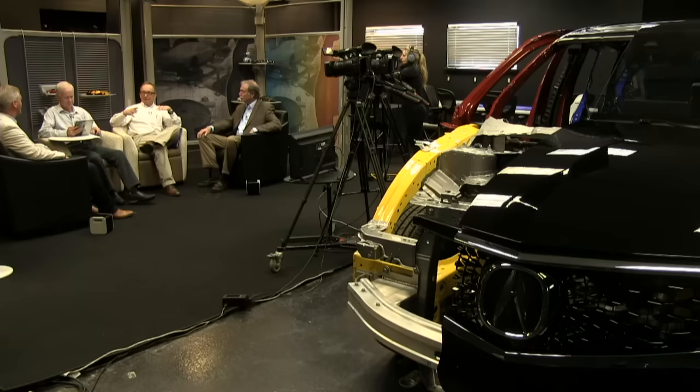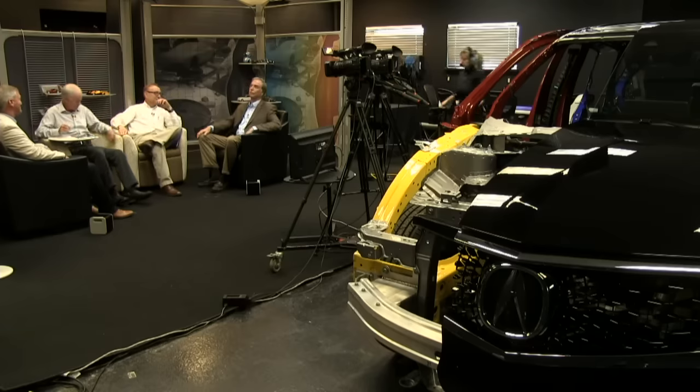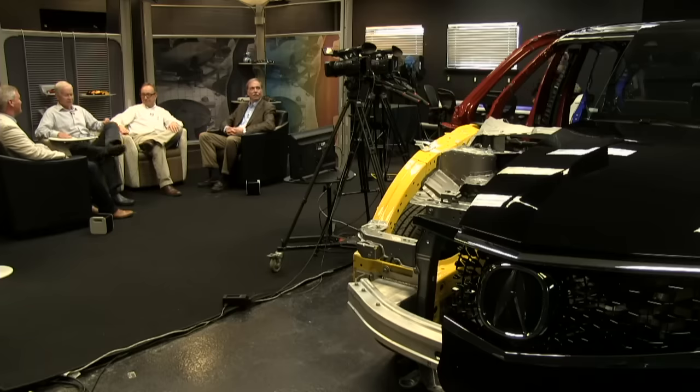They're doing the mid-cycle refresh on the Elantra, and it's gone much edgier. So it seems to have gone back again — reactive.